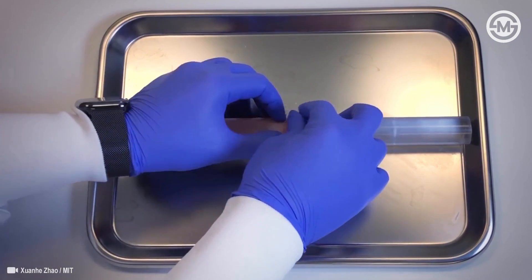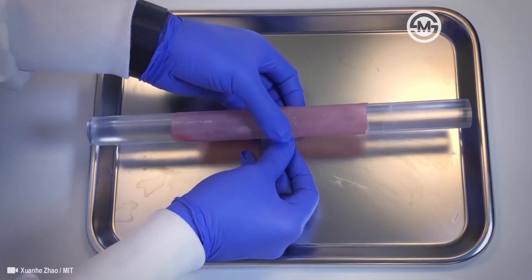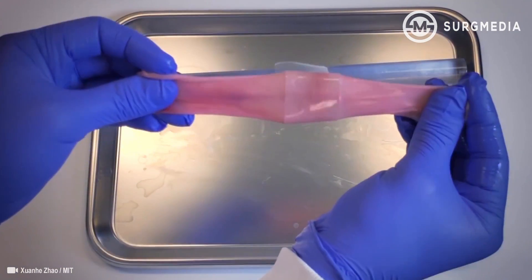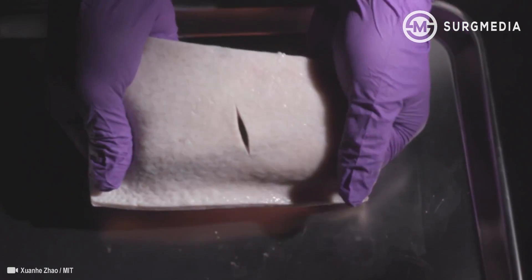There can be many benefits to the patients. On one hand, this new bioadhesive tape can prevent the leakage of blood and body fluid from the wound site.